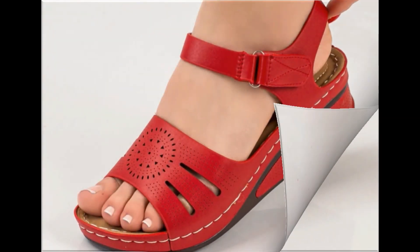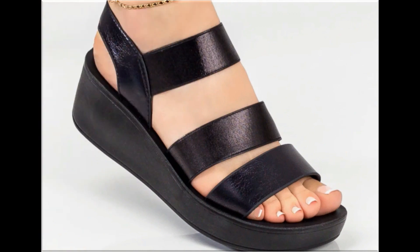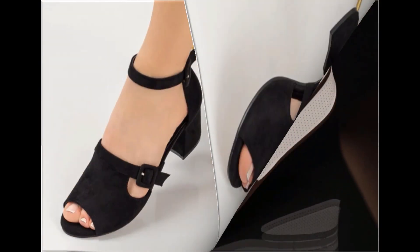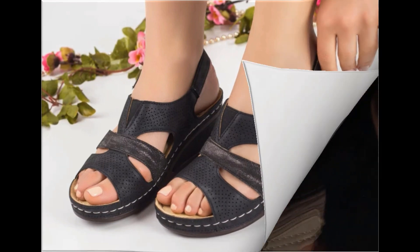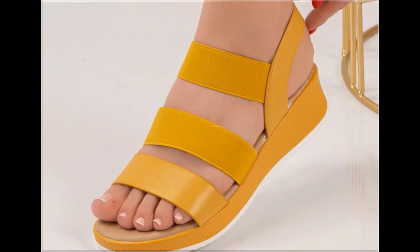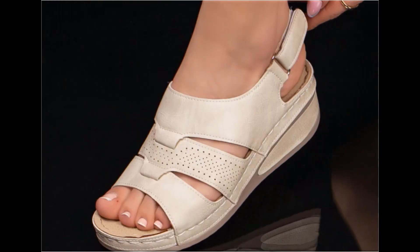Assalamu alaykum everyone, welcome back to my channel. Today I am sharing one of the very beautiful, stylish and popular footwear designs launched at this time. These are so eye-catching that you will love to see each and every pair. The special feature of this collection is the very attractive colors used to design this beautiful footwear. Different heel lengths are included, making it a very practical collection fit for all.